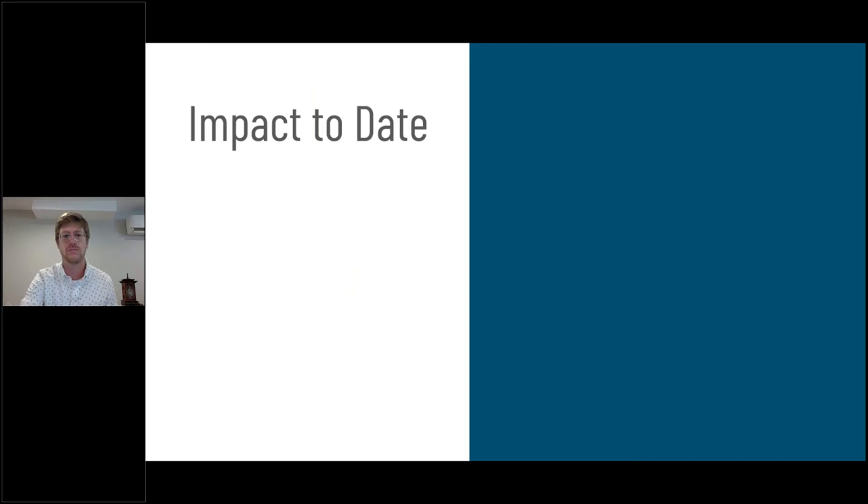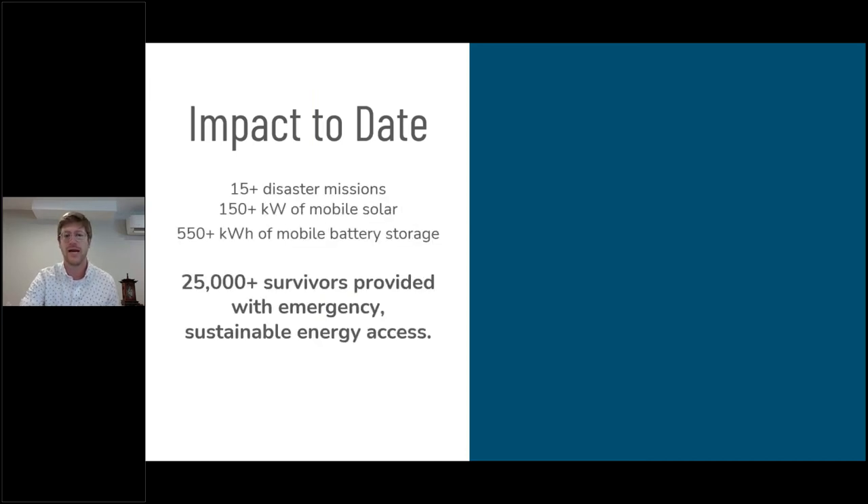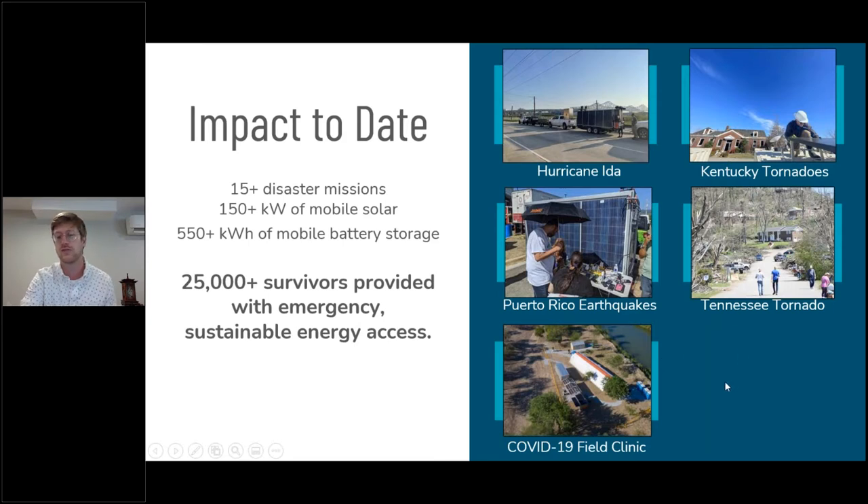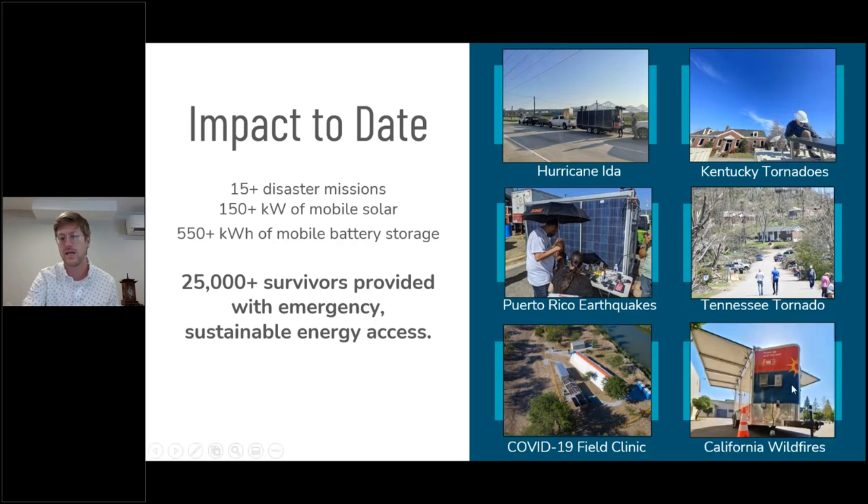In 2021, we really started to see real growth in the availability of equipment and our ability to rapidly deploy it. Hurricane Ida alone was our largest response to date, but we've also deployed microgrids and solar generators to the Kentucky tornadoes, after the Puerto Rico earthquakes, the 2020 Tennessee tornadoes in both Nashville and Chattanooga. We sent a solar tent and a solar trailer to a COVID-19 field clinic on the US-Mexico border during COVID. And we've sent equipment into the California wildfires, mostly in Northern California, with a network of mobile solar generators scattered across the Pacific coast and Gulf coast that we activate for these events.